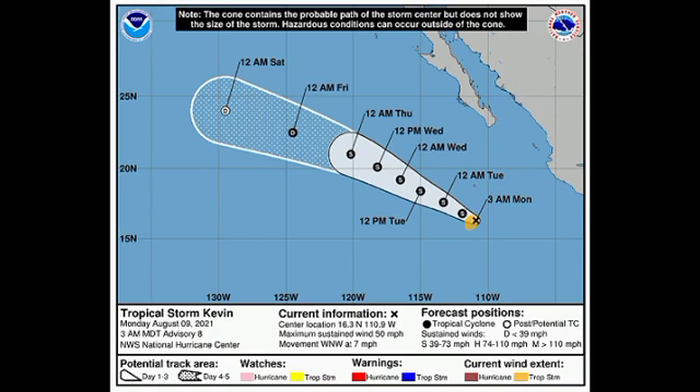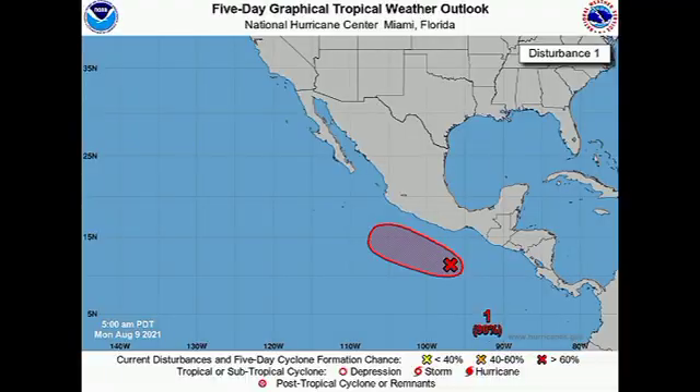Invest 93E is currently located well offshore of Mexico and is given a high 90% chance to develop into a tropical cyclone during the next five days. It is likely that the system becomes a depression or tropical storm within the next day or two. It is going to be moving somewhat parallel to the western coast of Mexico, so it is not going to be much of a threat to land either.